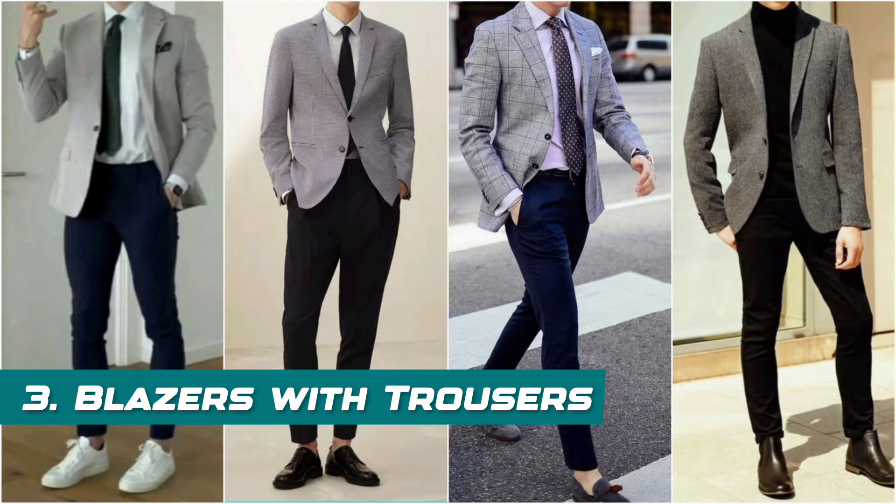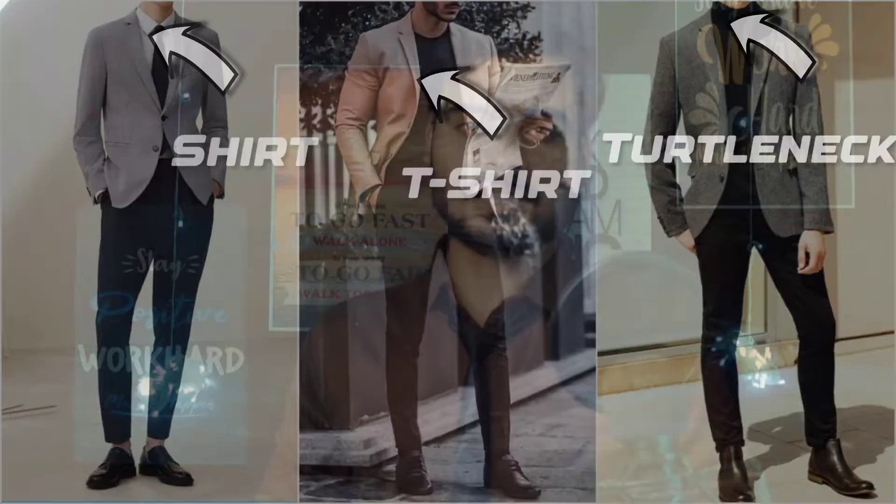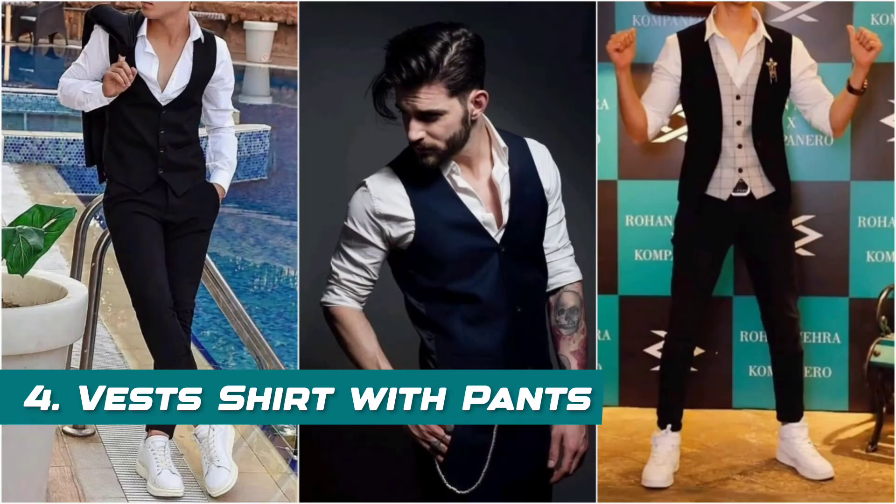The next outfit is blazers with trousers. You can pair your blazer with good trousers and as inner wear you can carry a shirt, t-shirt, or turtleneck. Following that is the waistcoat with shirts and pants — a unique outfit where you remove the coat and just wear the waistcoat and shirt with decent pants like trousers or chinos. If you want a casual look, you can add sneakers to complete it.